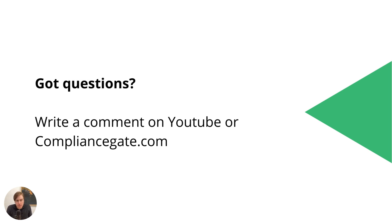I hope I answered some of your questions. If you have more questions, I suggest you write a comment on YouTube or go to compliancegate.com.